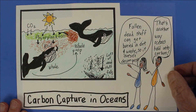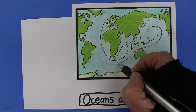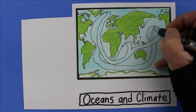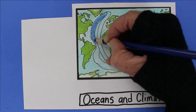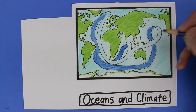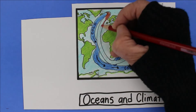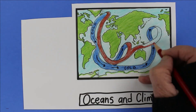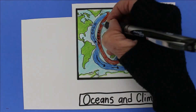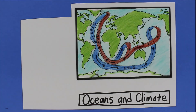Oceans affect weather and climate in other ways too. Ocean currents distribute heat around the world. Cold ocean water at the poles sinks and travels to the equator, where it is warmed by the sun. The warm water rises, some evaporates, and some of that water vapor forms rain that can be pushed inland by winds. Most of the rain on land started in the ocean. Then the warm water from the equator travels back to the poles, where it cools, sinks, and the circle continues.